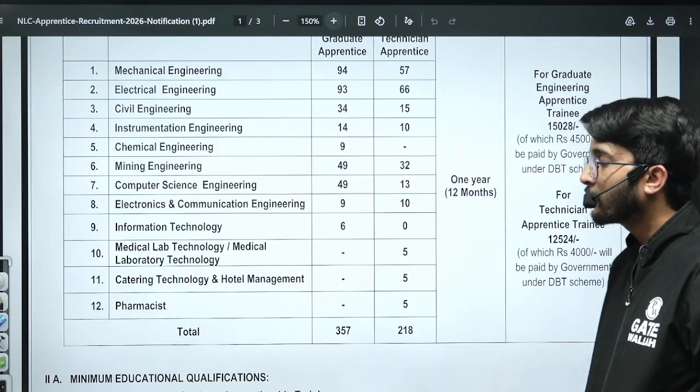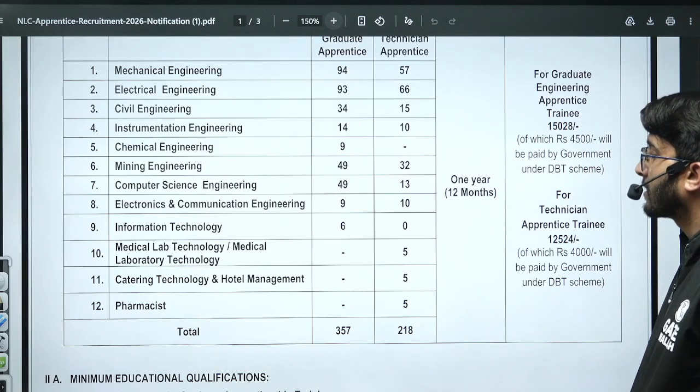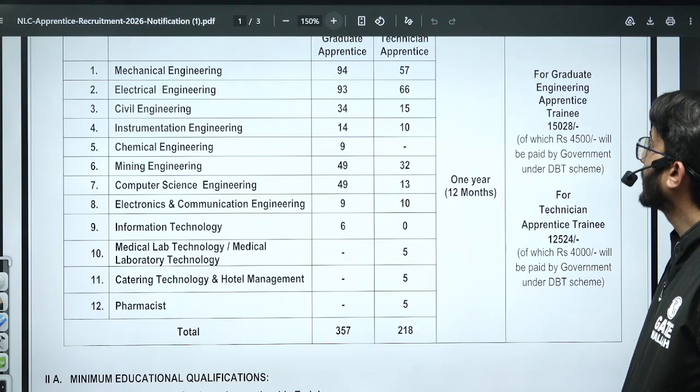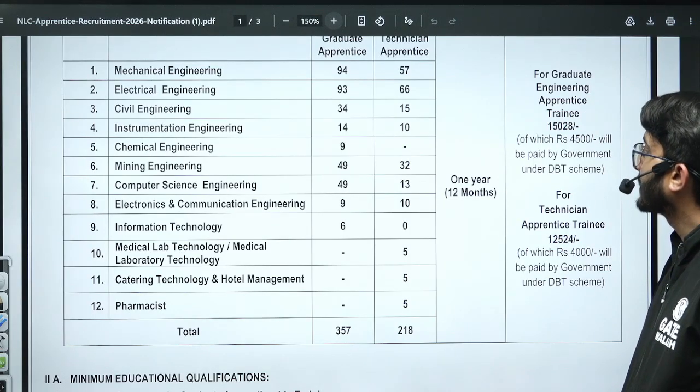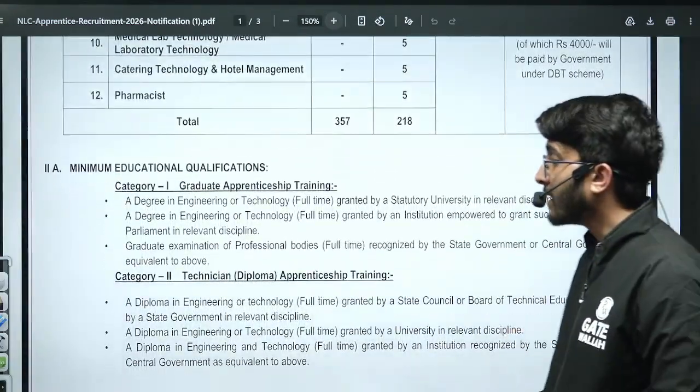This is a one-year training program of 12 months duration. You will receive ₹15,028 as a Graduate Engineering Apprentice stipend, and for technicians you will receive ₹12,524.